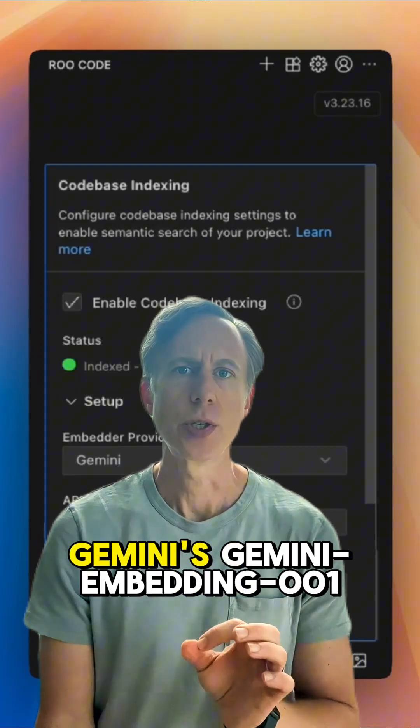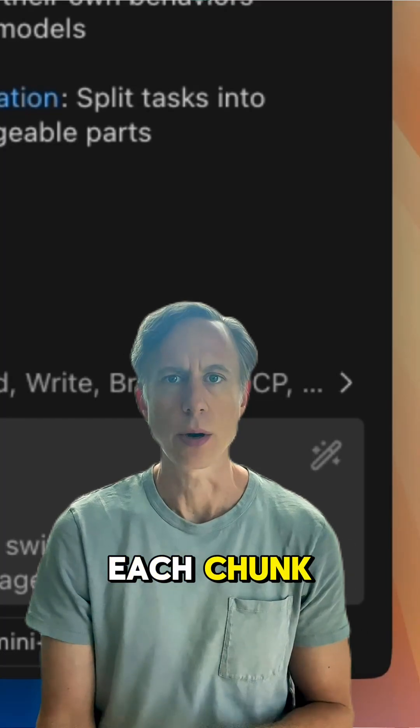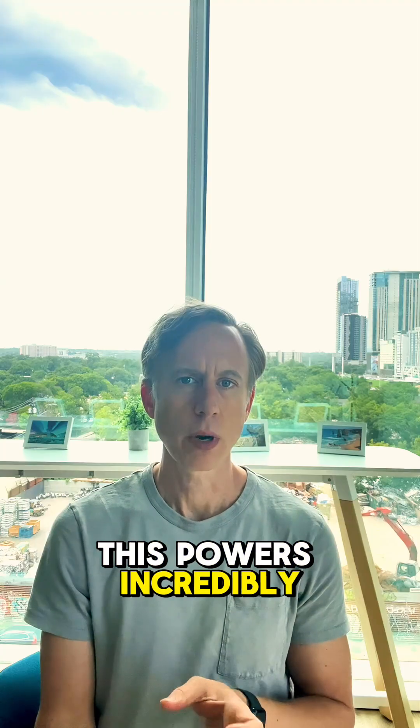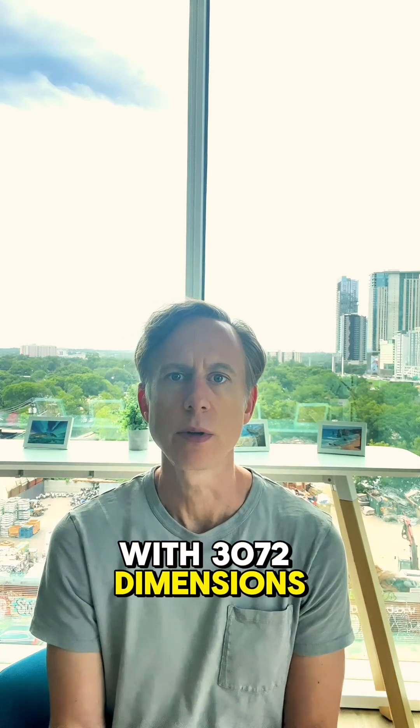Next, Gemini's Gemini Embedding 001 model captures the semantic meaning of each chunk, outputting a high-dimensional vector. This powers incredibly precise semantic search, capturing fine details with 3,072 dimensions.